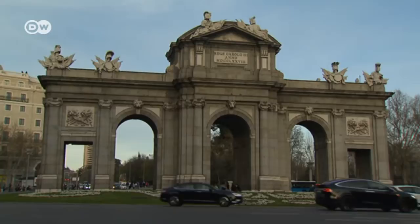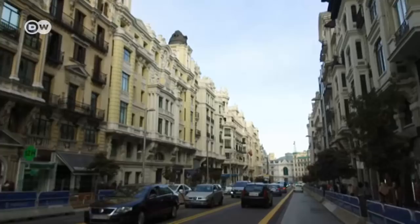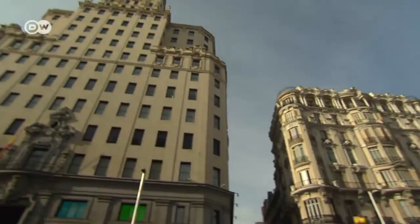Madrid, a sprawling metropolis with architecture representing several centuries. A drive down the main Gran Via Boulevard gives visitors an impression of the energetic vibe of the Spanish capital.